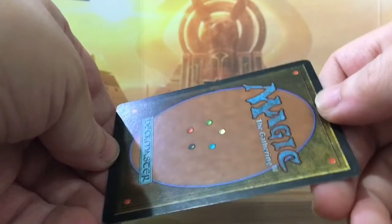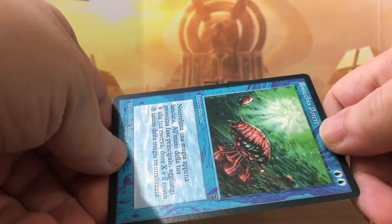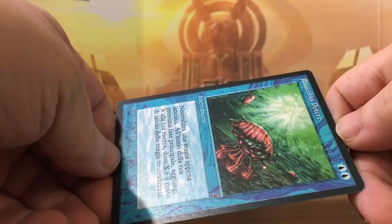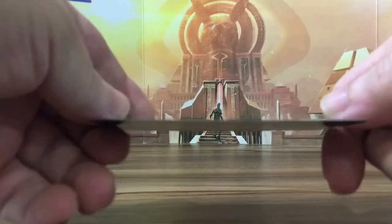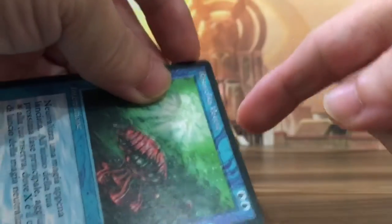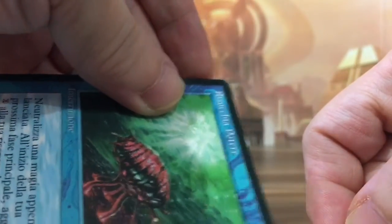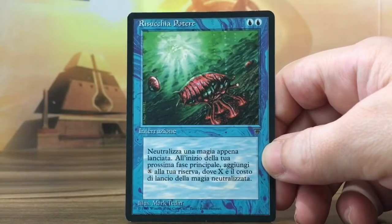Surface is not perfect. But Near Mint cards are not perfect — they're not Gem Mint, they're not pristine. Surface... yeah, it's okay. The edges are fine, no inking, besides the edges around here. So the edges are not perfect, you know.